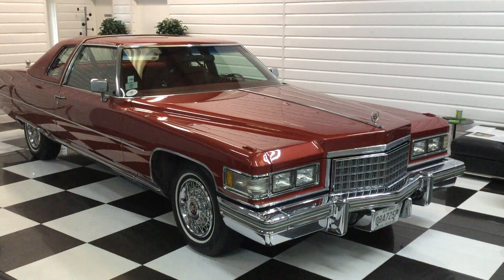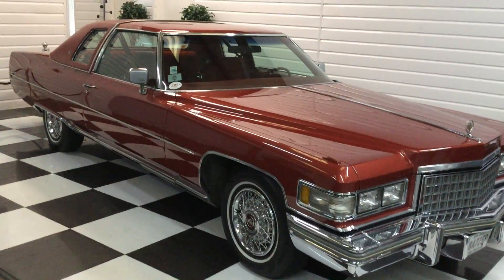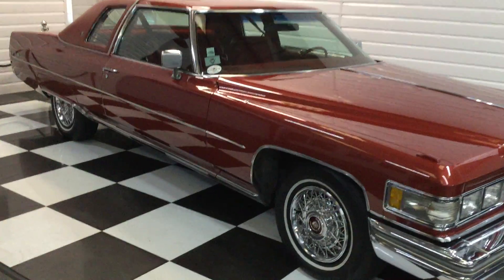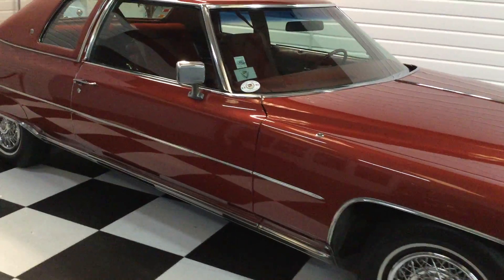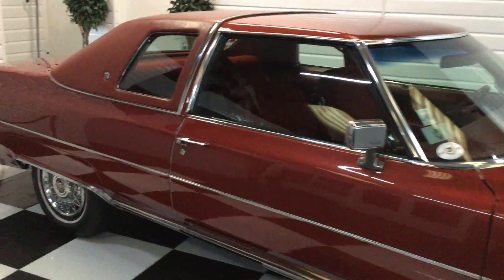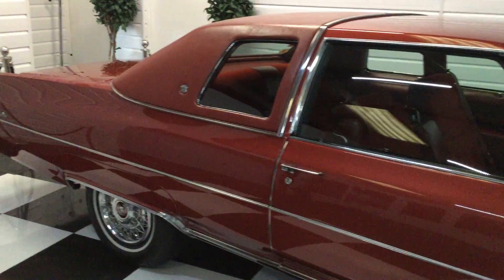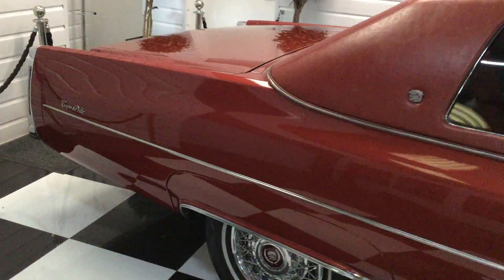I'm going to give you a walkround video of this super Cadillac Coupe DeVille. Really a super condition. It's had two owners in the US. Everything's documented. We've got a lovely file on the car. Drives lovely. Really nice condition.